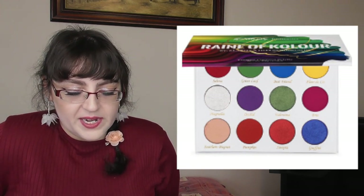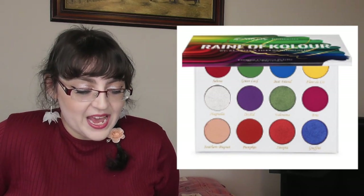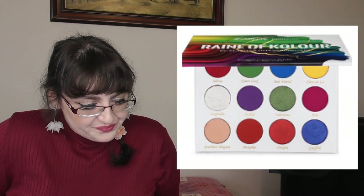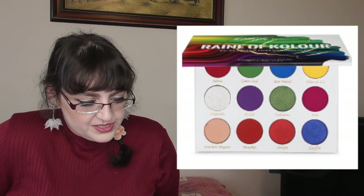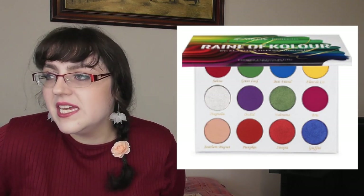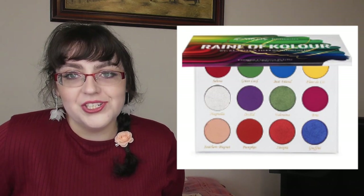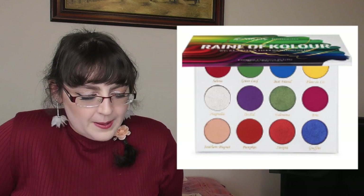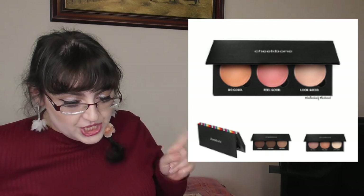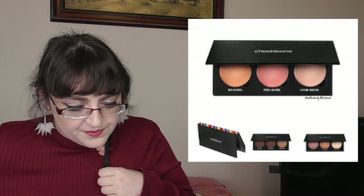I've been sneak-peeking this for the longest time — the collab between Clarity Cosmetics and Heels and Brushes, the Reign of Color Palette, available now for $40. I don't 100% understand the color story — I can't immediately look at it and know what I'd do with it. It's okay, just not particularly interesting to me.